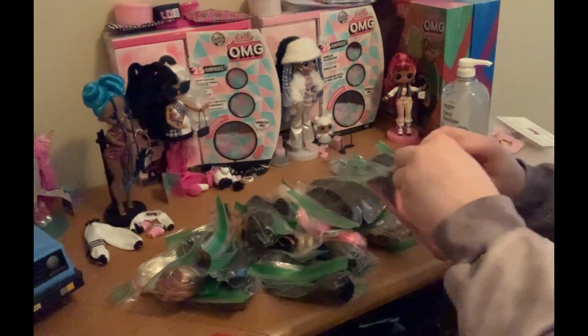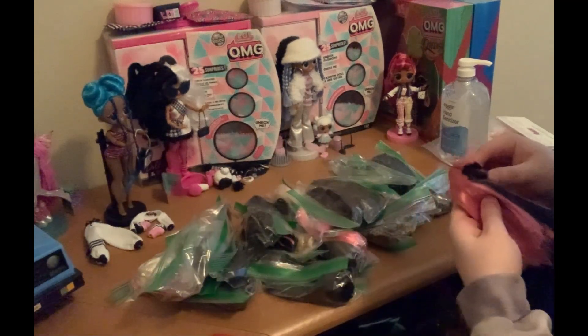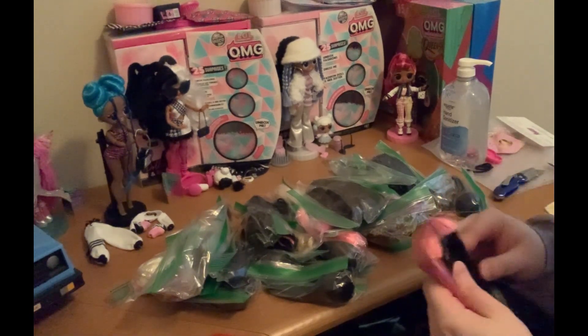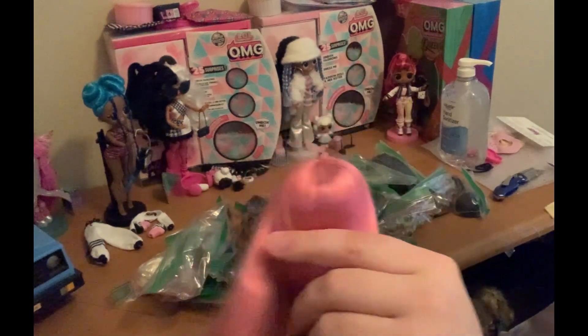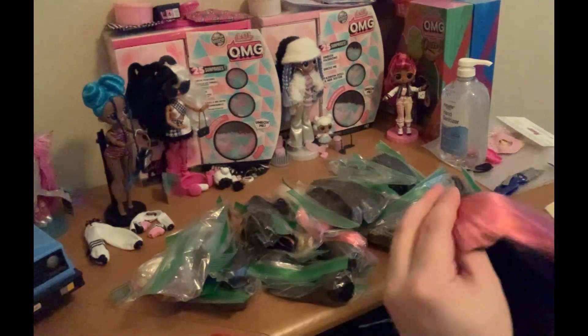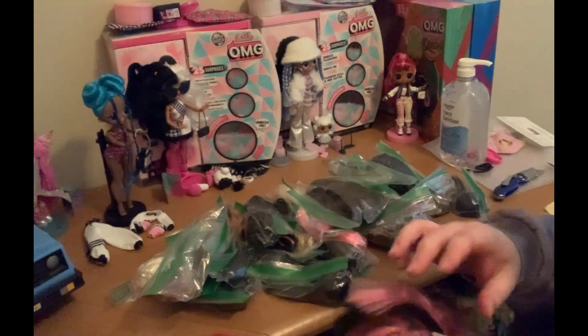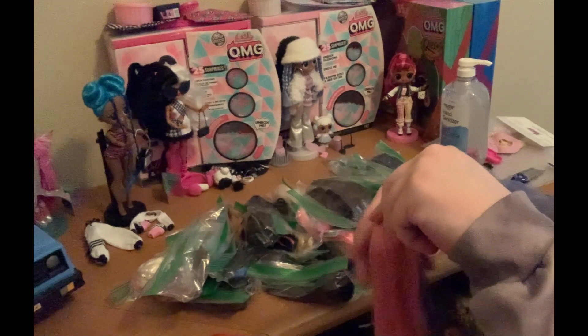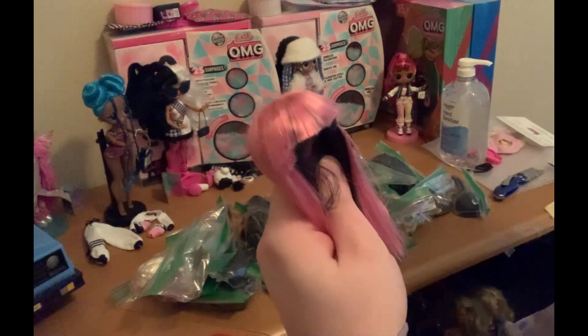And then we got this wig here. This is another Liv wig — this is a Daniella wig, I believe, which is pretty cool. I don't think it's a flip wig, I think it's a genuine standard wig. Not sure which one this is just yet, but still very cool.